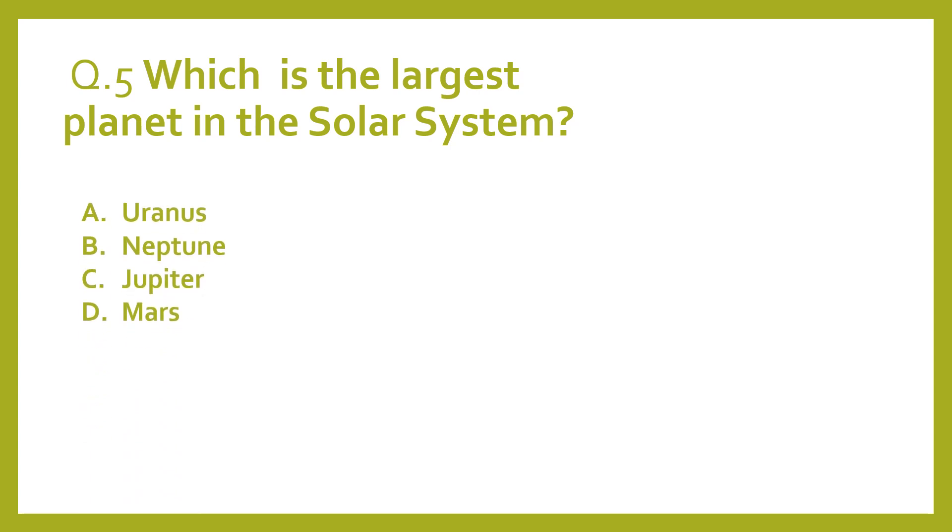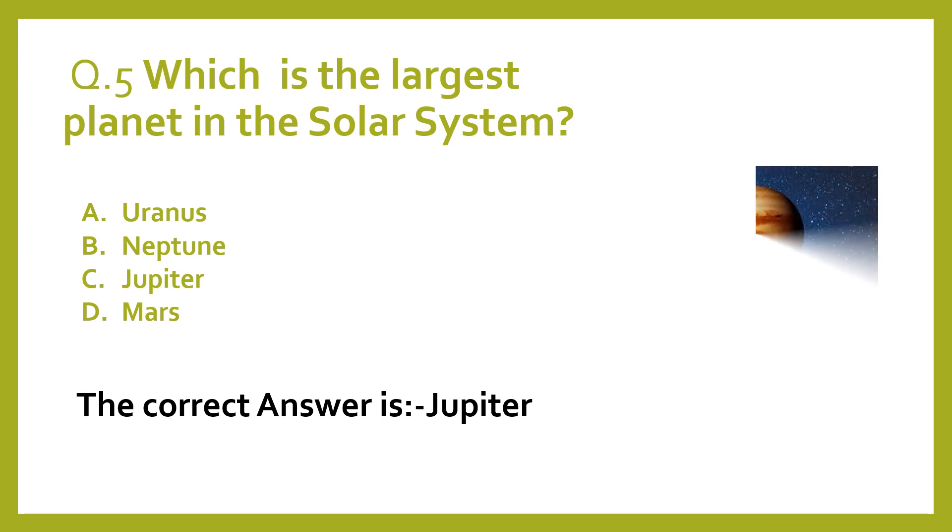A. Uranus. B. Neptune. C. Jupiter. D. Mars. The correct answer is Jupiter.